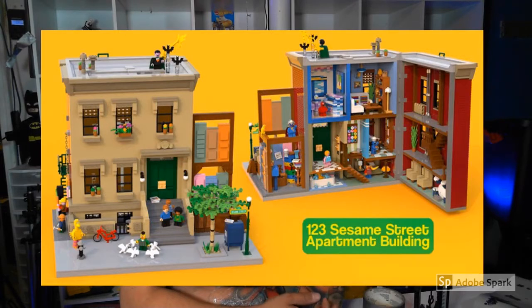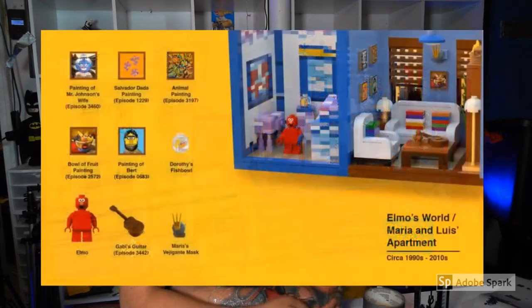Here is the building and you can see that the building does open up as well. There are some people on the top. It's very detailed.